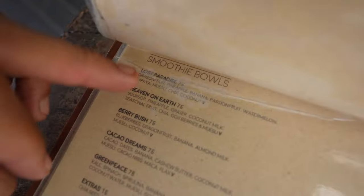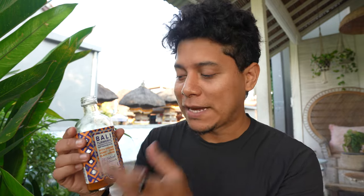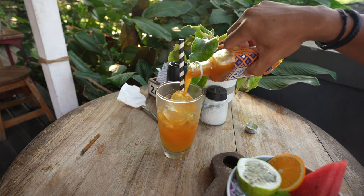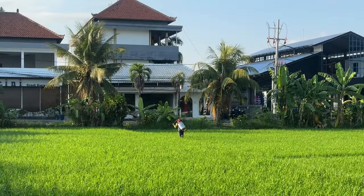Canggu is well known for healthy restaurants, and I just came to one of the staples called Shady Shack. They have bowls, healthy dishes, vegan and vegetarian options, and all-day breakfast. I ordered a traditional Indonesian medicine drink called jamu — it comes with turmeric, ginger, honey, lime, and black pepper, all natural. Shady Shack is very close to the only rice fields you can find on the main Canggu road.